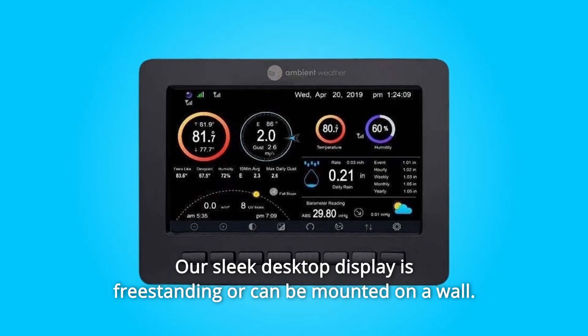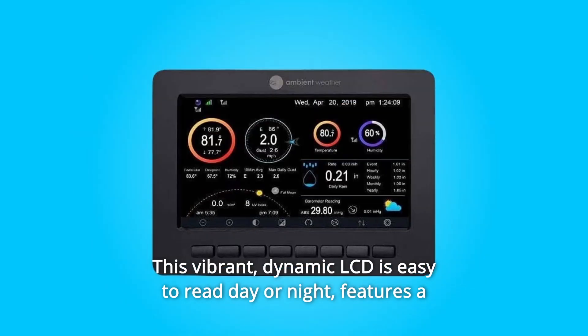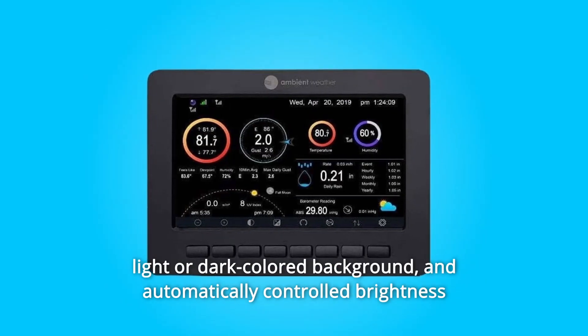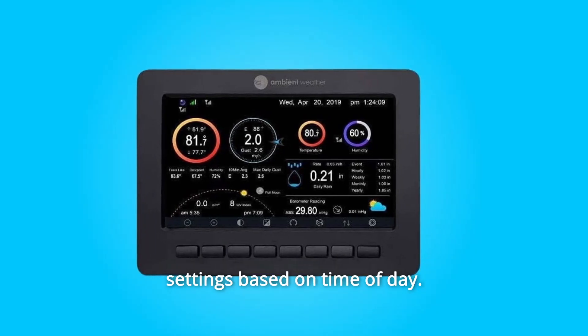Our sleek desktop display is freestanding or can be mounted on a wall. This vibrant, dynamic LCD is easy to read day or night, features a light or dark-colored background, and automatically controlled brightness settings based on time of day.